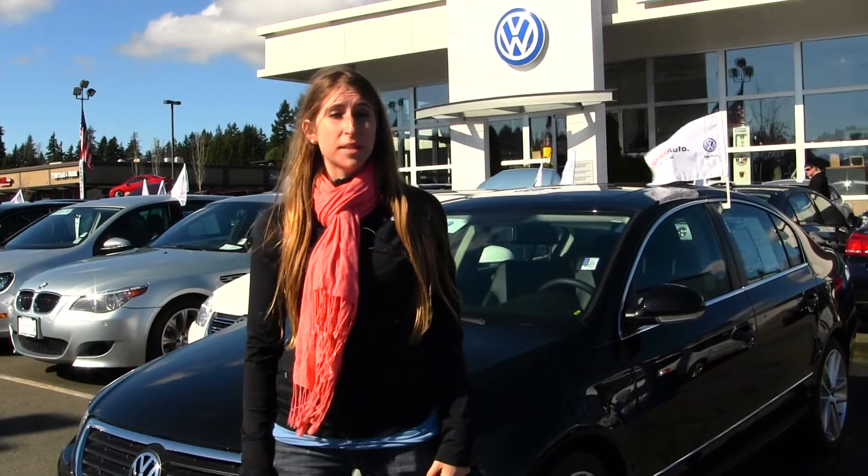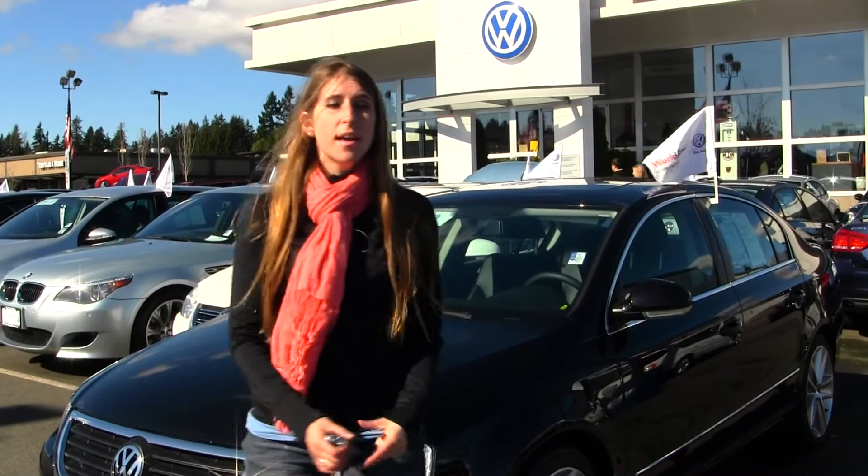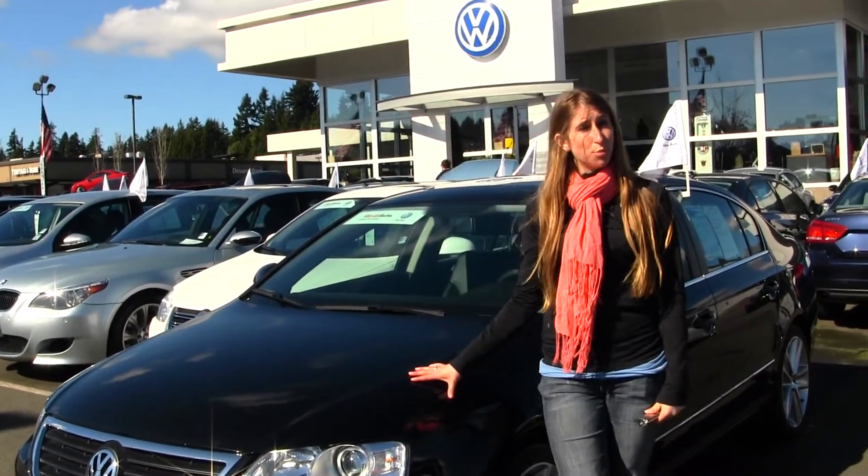Hi, this is Chelsea. Today I'm at Chaplin's Auto Group, located in Bellevue, off I-90 in the Eastgate neighborhood. Today we're looking at this black 2010 Volkswagen Passat 2.0 Turbo.